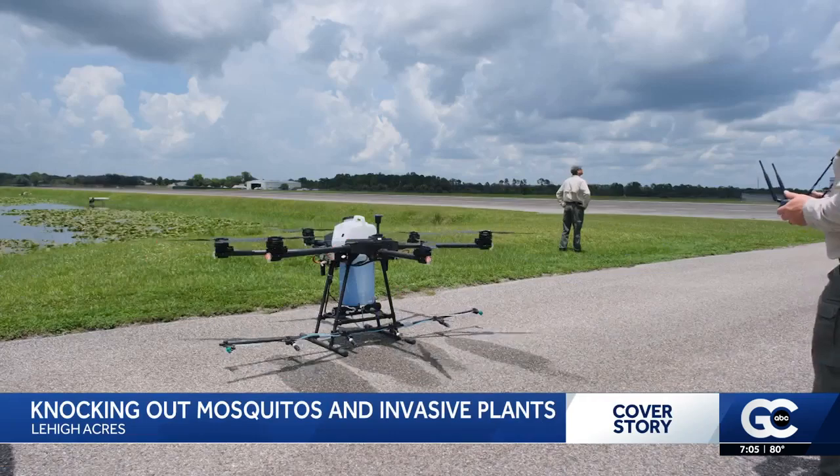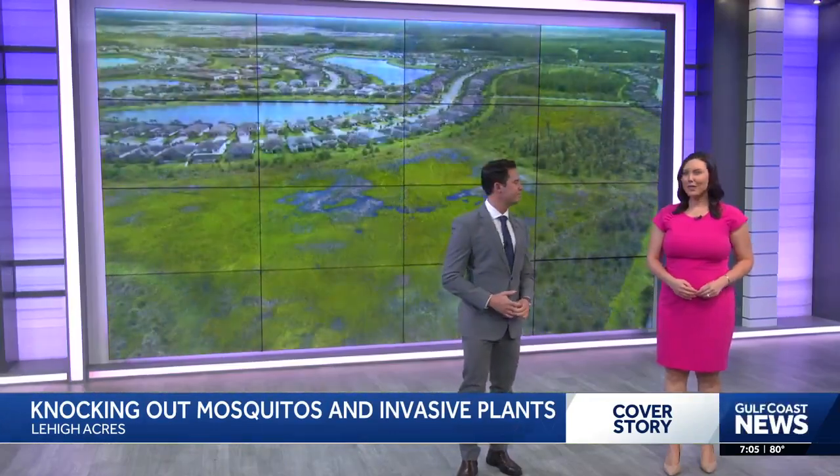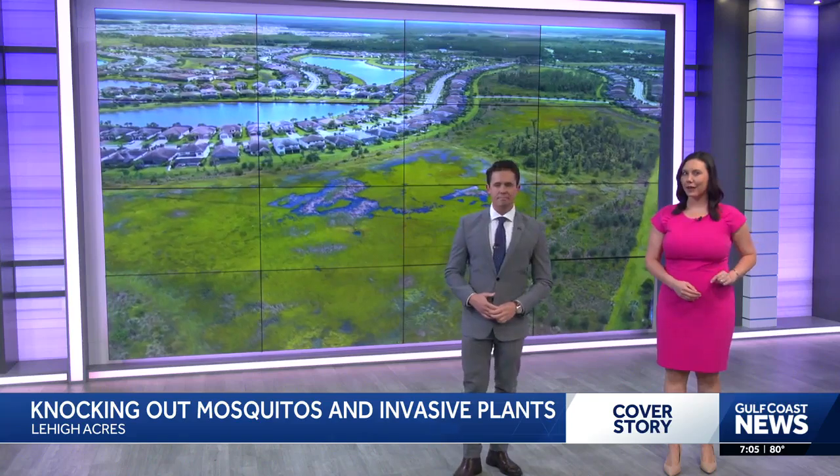That's the sound of mosquitoes buzzing around the Gulf Coast on the hunt for blood. But these pests are meeting their match with another flying object.